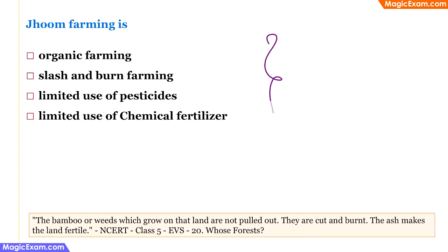Jhum farming is which type of farming? Jhum farming is practiced in the north-eastern states of India. Weeds and bamboos that naturally grow on the land are slashed with a sharp instrument and burnt on the land; the ash acts as fertilizer. After one round of crops, the land is left undisturbed for a couple of years to rejuvenate, then the cycle restarts. This is called Jhum farming, also known as Slash and Burn farming. This is from class 5 EVS chapter 20, 'Whose Forests?'